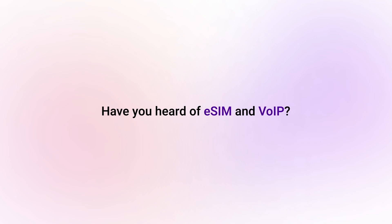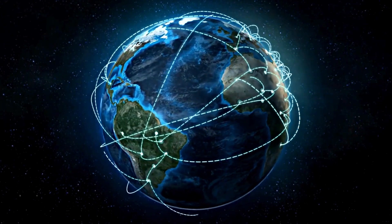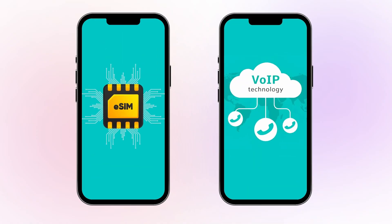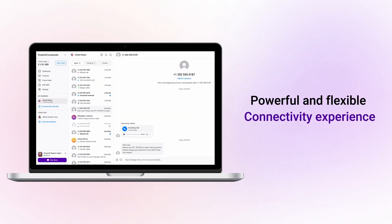Have you heard of eSIM and VOIP? These technologies are revolutionizing the way we connect. Today, we'll explore what eSIM and VOIP are, how they work, and how combining them can create a powerful and flexible connectivity experience. Let's get started.